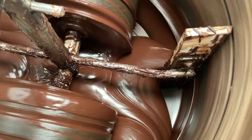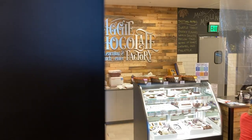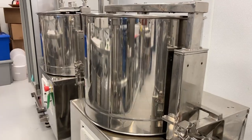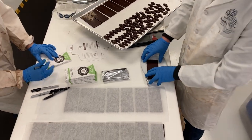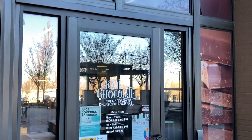Chocolate. Here we are at the Aggie Chocolate Factory, just northwest of campus. One of the few bean-to-bar facilities in the country. Oh man, look at this. Tucked just around the corner here at Blue Square. Who knew, right?